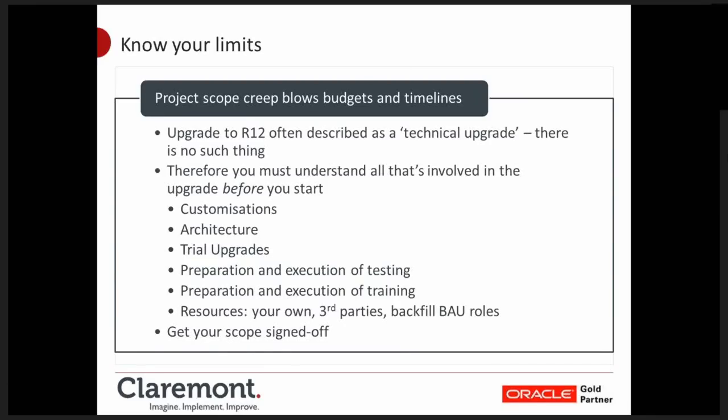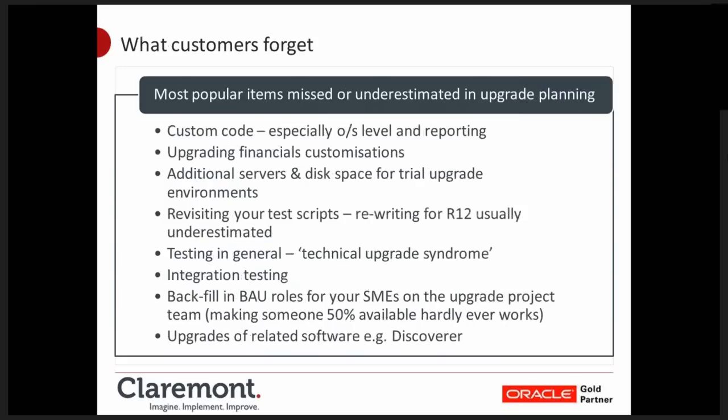When planning and scoping, these are the things people are most likely to forget or underestimate. Custom code can exist in a number of different places — a common area of oversight is code which sits outside of your business suite, such as shell scripts sitting on your Unix box or other code running on Windows or network servers. Those are very easy to overlook because they don't become visible in the e-Business Suite. People tend to concentrate on customised concurrent programs, customised forms, and additional menus, but you can quite easily have a load of code outside the system too.